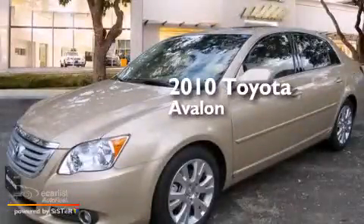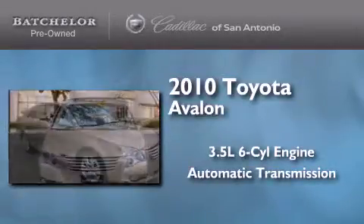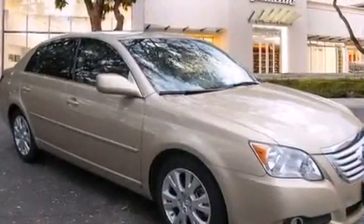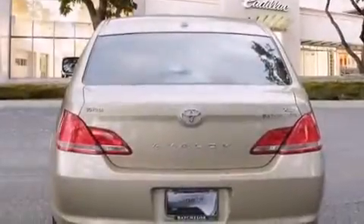This is a 2010 Toyota Avalon. It has a 3.5-liter, six-cylinder engine and an automatic transmission. Features include a low-tire pressure indicator, traction control and stability control systems, cruise control, and side curtain airbags.